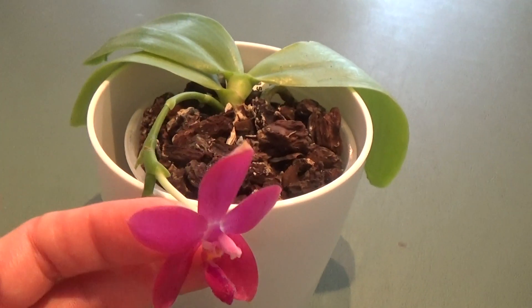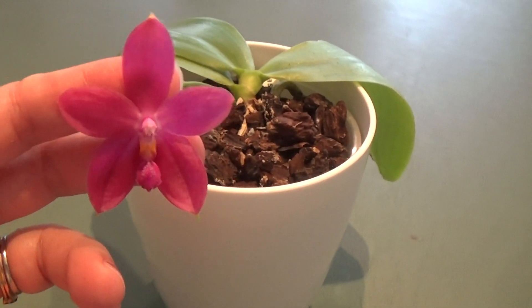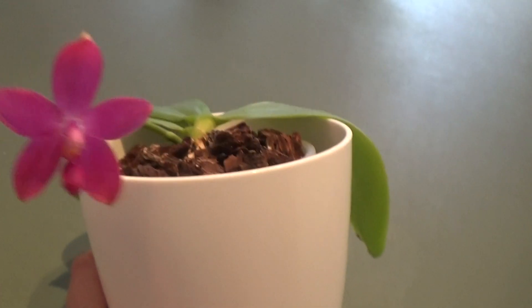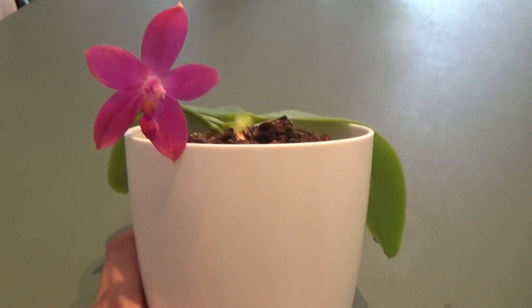There were two buds — one is already gone and this is the second one. Each one lasts maybe up to three weeks.